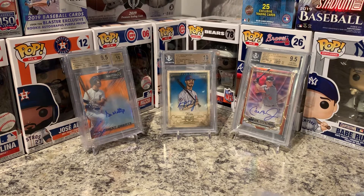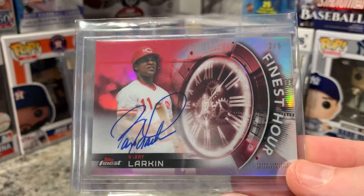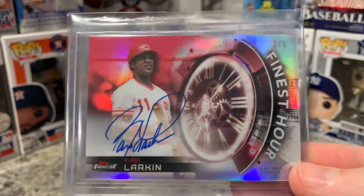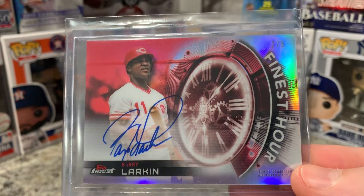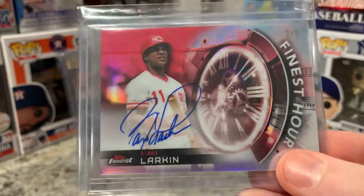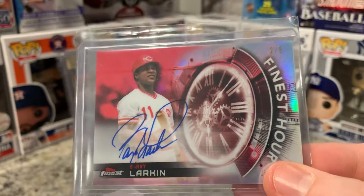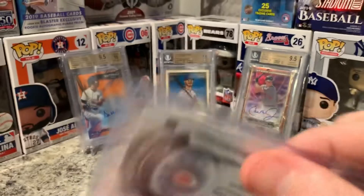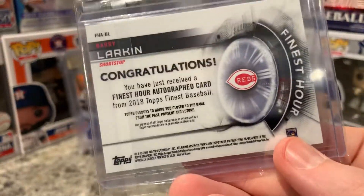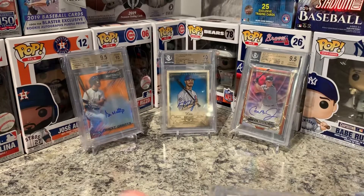Next one is a surprise — I did not plan on picking this up but it was such a low price online that I went for it: an awesome red Finest of Barry Larkin, 2 of 5. I love Barry Larkin — I think he's one of my favorite Reds of all time, him and Johnny Bench. He's so underrated and his cards are really not that expensive. I got this card for 30 bucks and I think it's worth a few hundred dollars — especially if it grades really well. Gorgeous red on red, Barry Larkin.